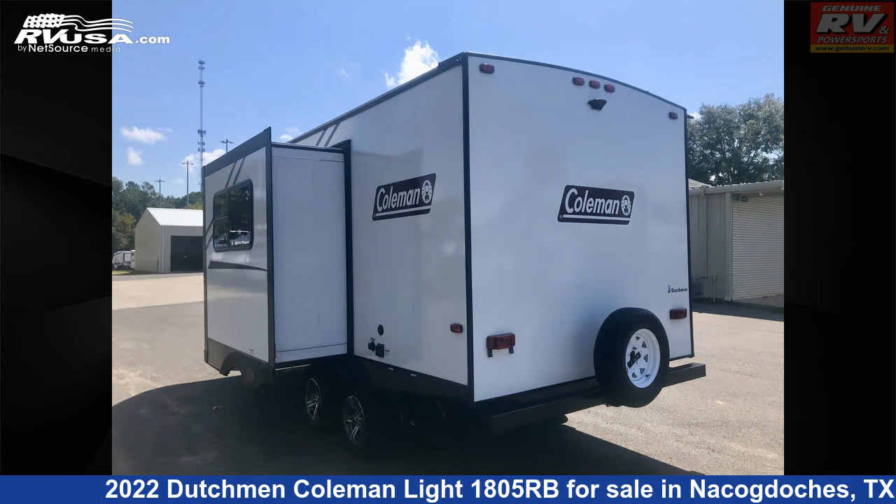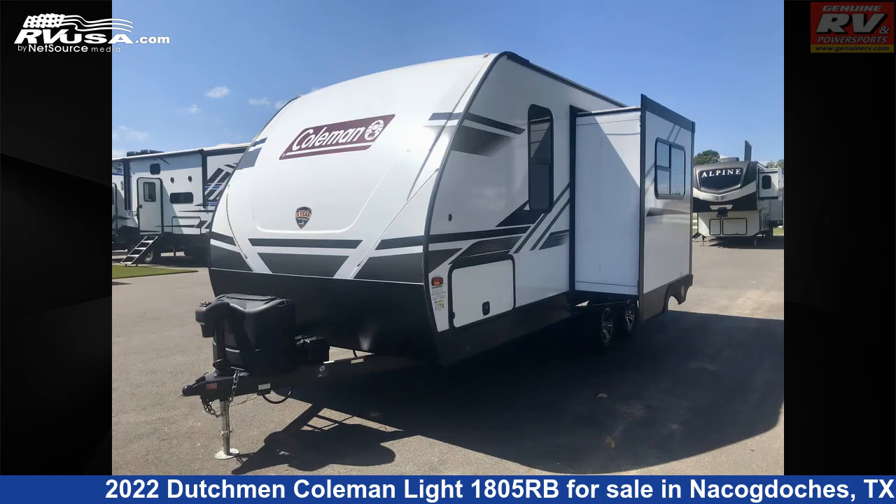This used Dutchman is 22 feet 9 inches in length and features one slide-out, a neutral gray interior, and sleeps 4.